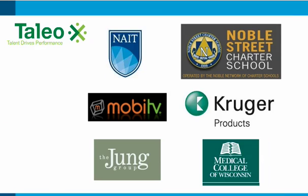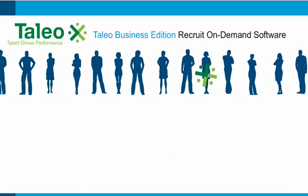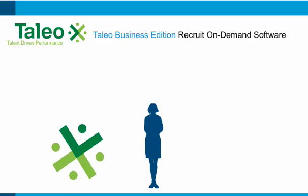In the more than 3,800 companies, large and small, where recruiting is automated with Taleo Business Edition Recruit, things are different. Recruit on-demand software provides everything needed to find the best available people. Here's how.